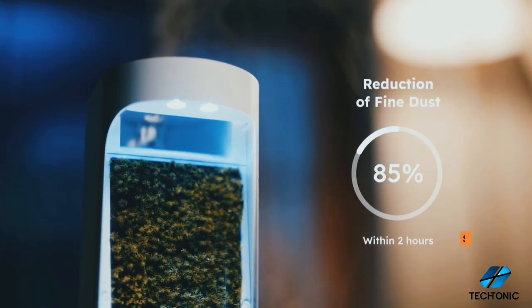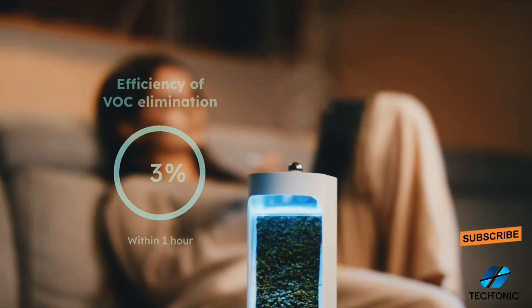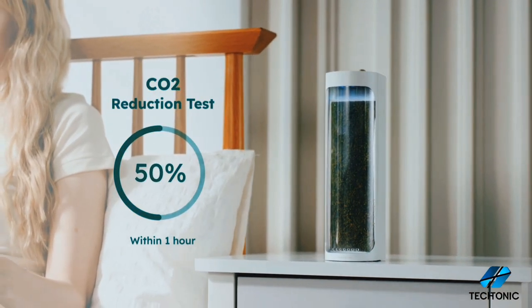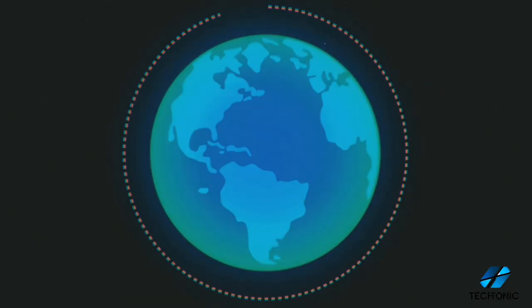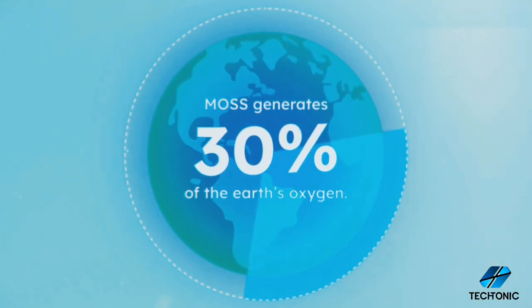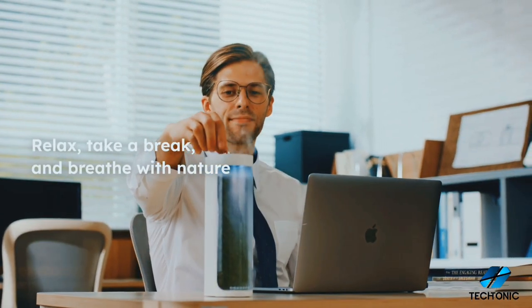Harnessing the natural purifying power of moss, this cutting-edge device removes fine dust, reduces carbon dioxide, produces oxygen, and generates anions, ensuring every breath you take is clean and revitalizing. You can also illuminate your space with the built-in LED mood light and create the perfect atmosphere for relaxation and rejuvenation.